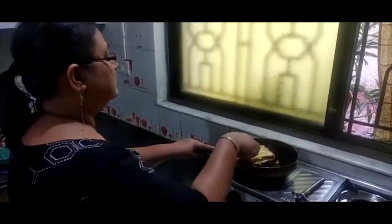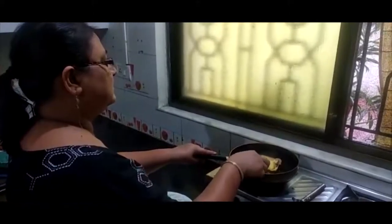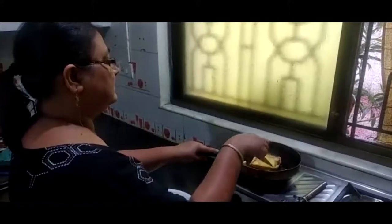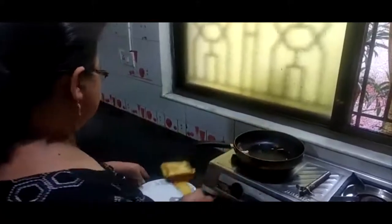We will cook until it is a golden brown color. Stuffed French toast — try it out!